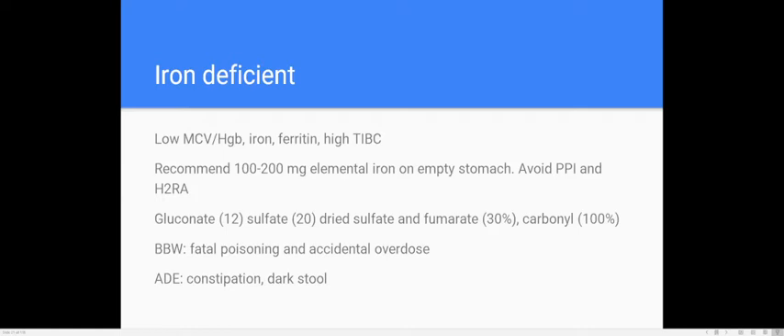You want to avoid a PPI like Protonix or pantoprazole, or an H2RA like famotidine. Iron gluconate is 12% elemental iron, sulfate is 20%, dried sulfate and fumarate is 30%, and carbonyl iron is 100% elemental iron. Know those percentages — someone may ask how much iron to give a patient. The black box warning is for fatal poisoning and accidental overdose. The main adverse effects are constipation and dark stools.